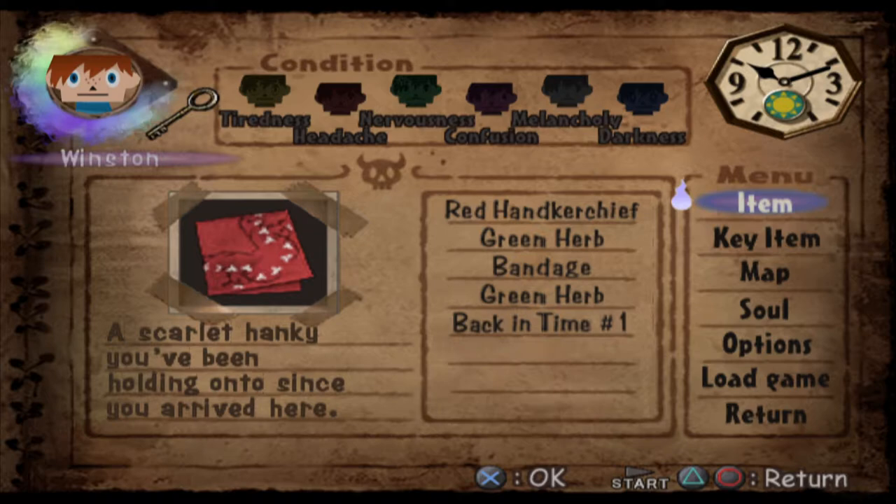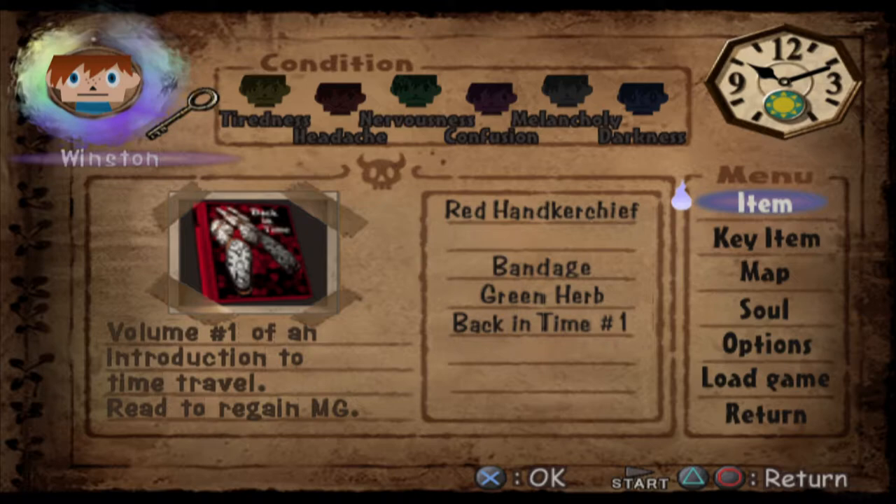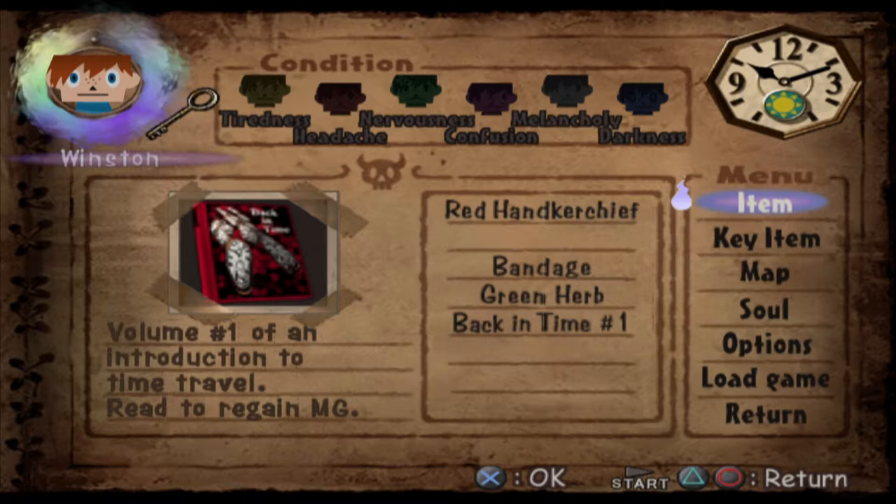So I'm going to go ahead and use an herb. We have room for four things. And as you can see, we have conditions there at the top - that's what I was talking about when it comes to status ailments. Tiredness, headache, nervousness, confusion, melancholy, darkness. They will get progressively worse as time goes on without sleep, or if our mental health just drops that low, or possibly other things will cause it. So I'll leave that herb there - I don't need that. But I want to just pick up a bunch of books.